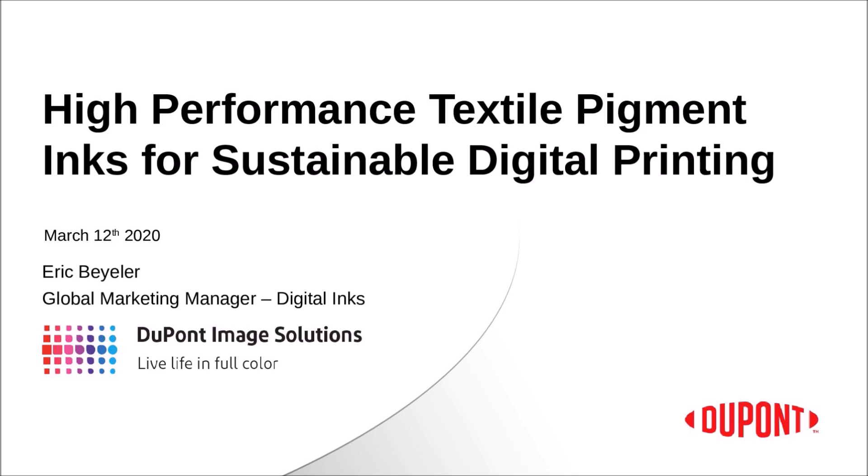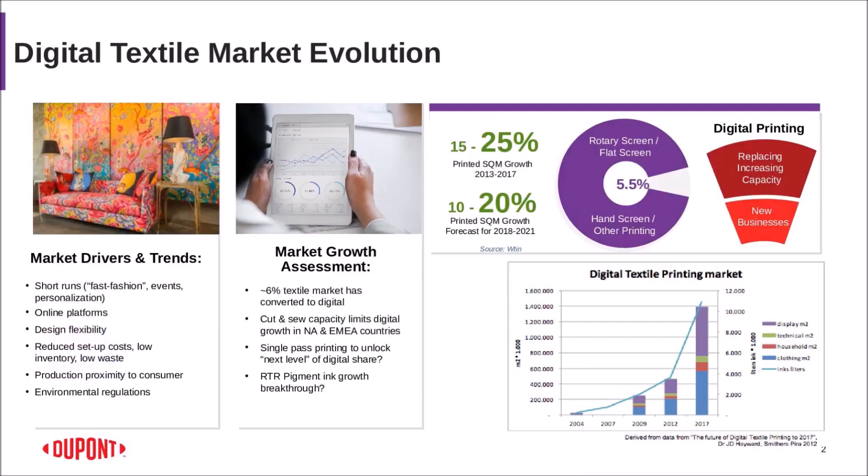For the next 45 minutes I will be giving you some introduction on inkjet inks, textiles, and printing. But before I do that, I want to tell you the state of the market and the digital textile market evolution as we see it. It is not a surprise to you when I tell you that digital textile is growing worldwide.